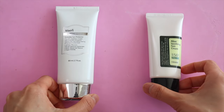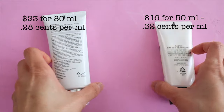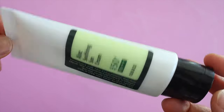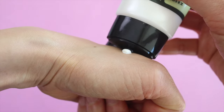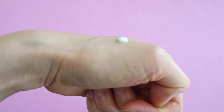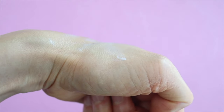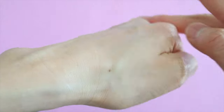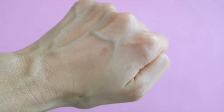Next we have the Klairs Soft Airy UV Essence with SPF 50 and the Cosrx Aloe Soothing Sun Cream — in this category the Klairs sunscreen is just a touch cheaper. The Cosrx Aloe Soothing Sun Cream has been my go-to sunscreen ever since I discovered it three years ago. My kids and husband use it too, so we go through tons of bottles. Even though it has SPF 50, it feels like you're using a moisturizer — it absorbs really well, doesn't leave a white cast, and it's really hydrating. One thing I noticed is that if you rub your skin hard where the sunscreen is, it'll start to pill up and you'll get little dead skin balls, but if you refrain from rubbing your face that doesn't really happen.